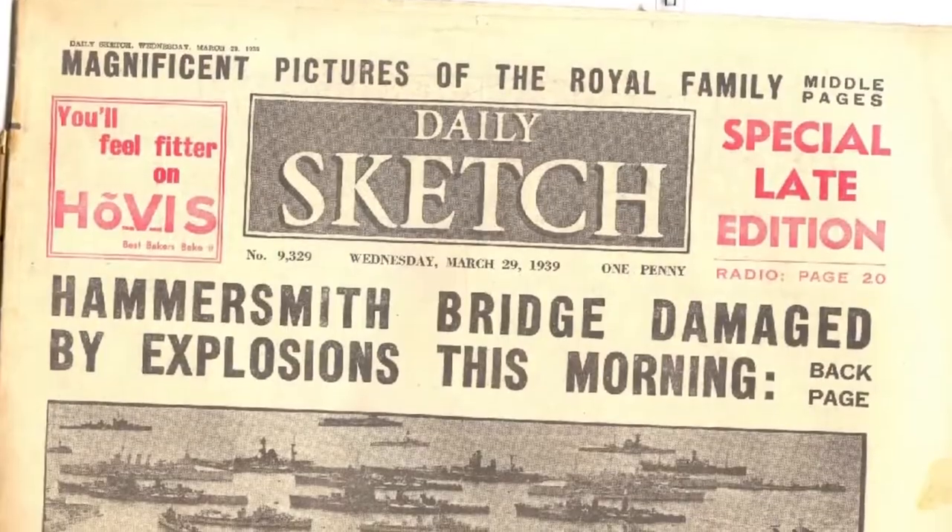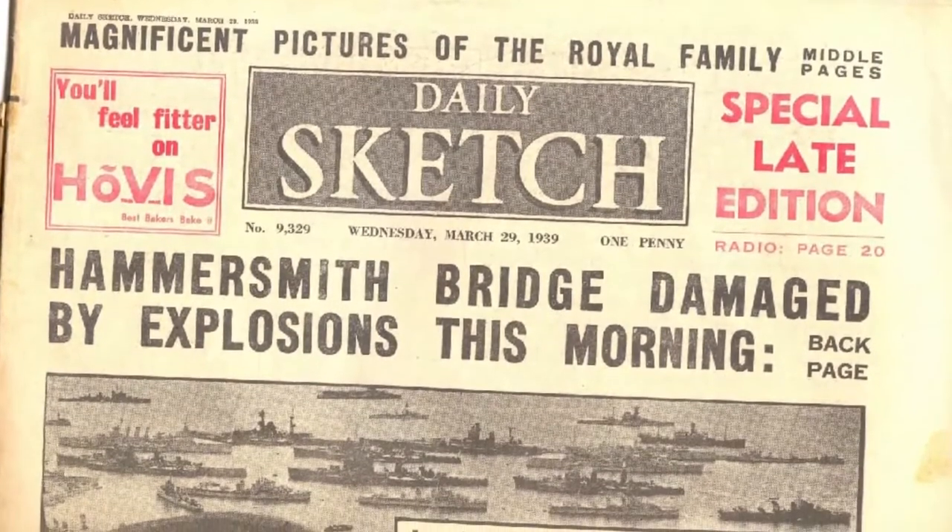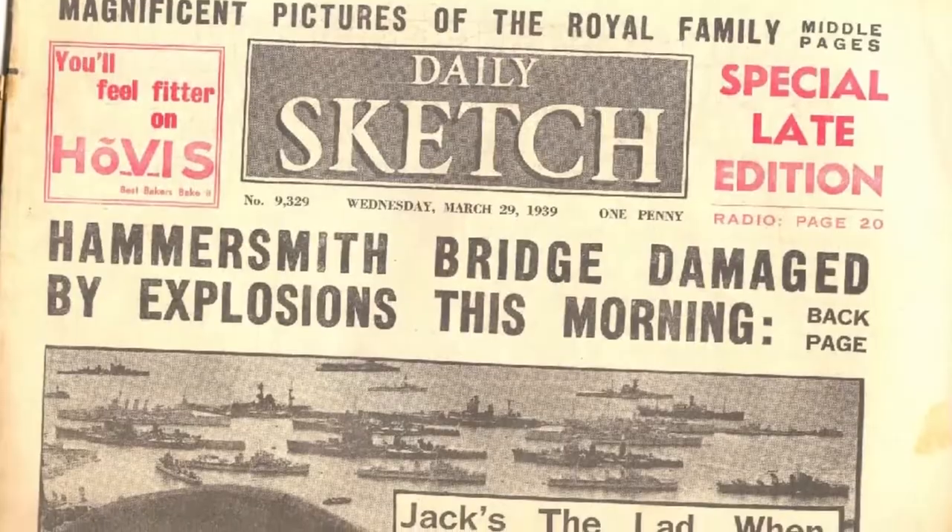It turned out this was an IRA bomb. Moments later, a second bomb did explode, shattering the windows of nearby houses. Luckily the bridge wasn't taken down, but it needed to be closed for repairs. Maurice Childs was awarded an MBE for his act of bravery.